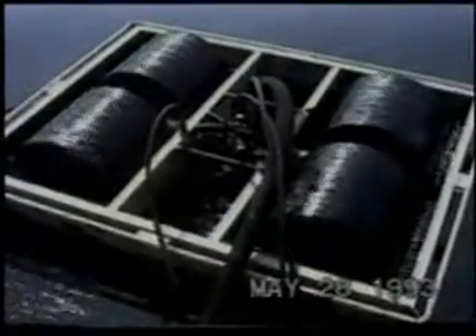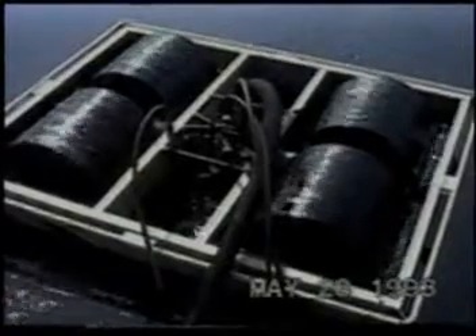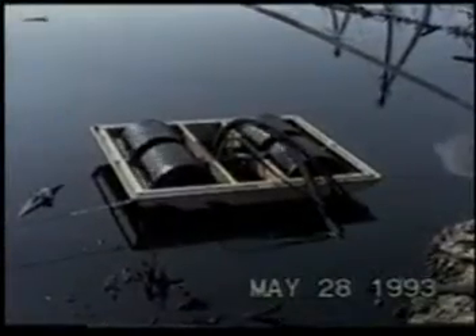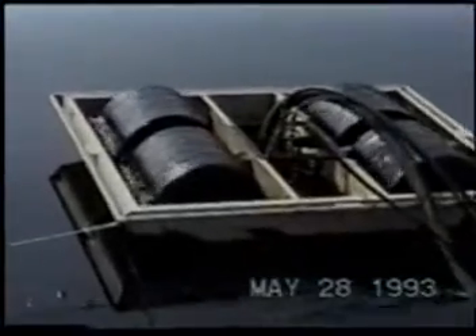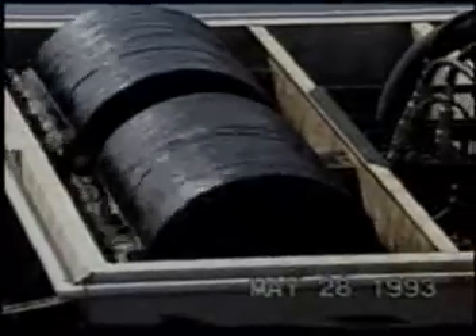The tundra region of Siberia presents a specific challenge for oil spill cleanup — it's a big problem that calls for equipment effective in shallow water. All Elastec skimmers provide the shallow draft feature that allows them to work efficiently in just 3 inches of liquid.